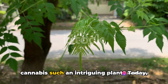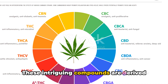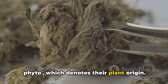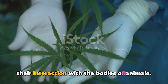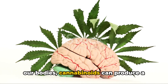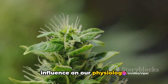Have you ever wondered what makes cannabis such an intriguing plant? Today we dive into the world of phytocannabinoids. These intriguing compounds are derived from the cannabis plant — hence the prefix 'phyto,' which denotes their plant origin. What makes them truly fascinating is their interaction with the bodies of animals. Through a complex dance with receptors in our bodies, cannabinoids can produce a medley of neurological effects, painting a vivid picture of nature's profound influence on our physiology.